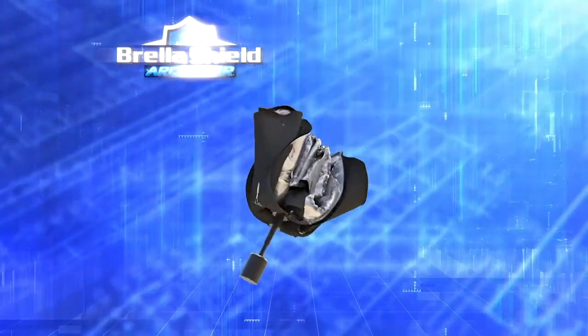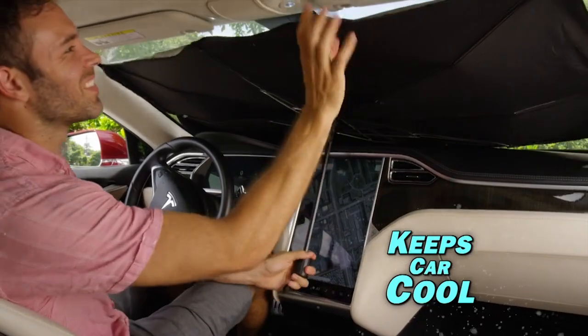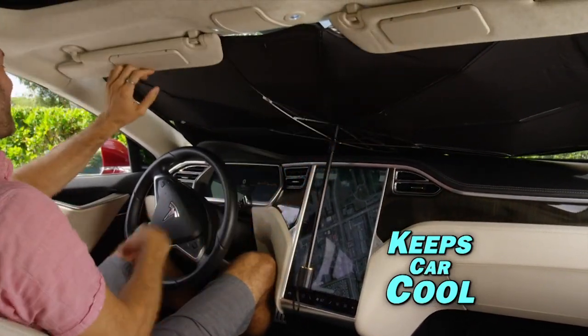Not anymore! Introducing Brelashield by Arctic Air — the fast, easy way to keep your car cool even on the most blistering hot days.